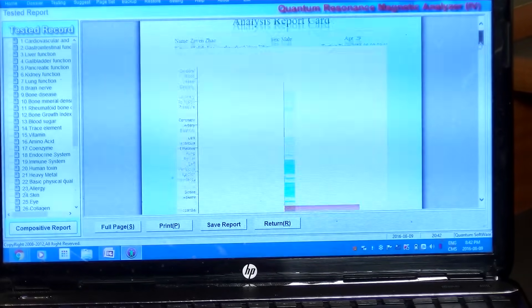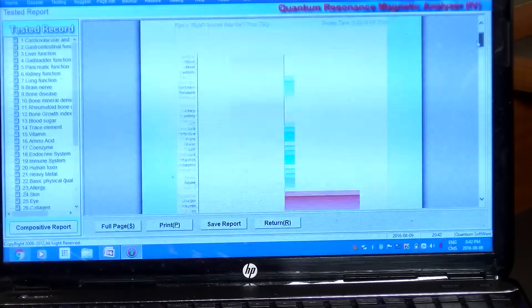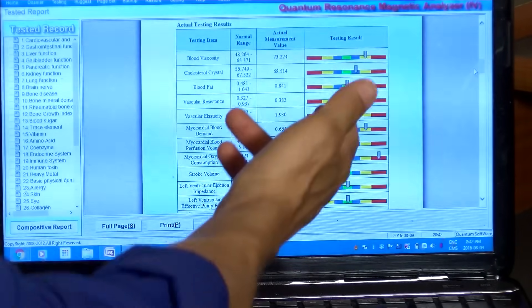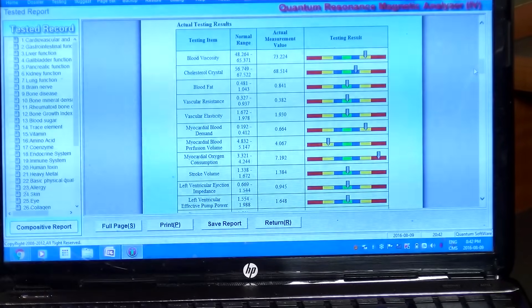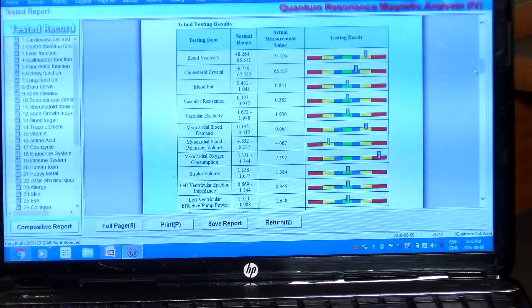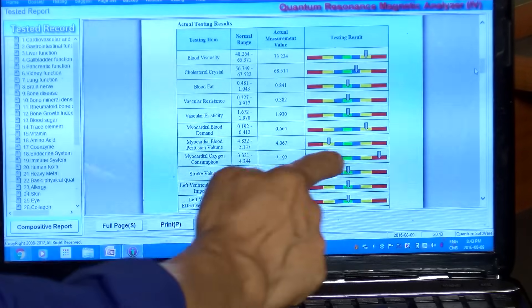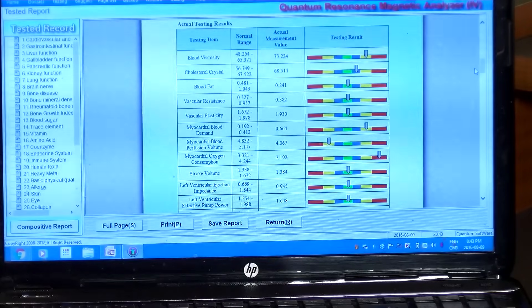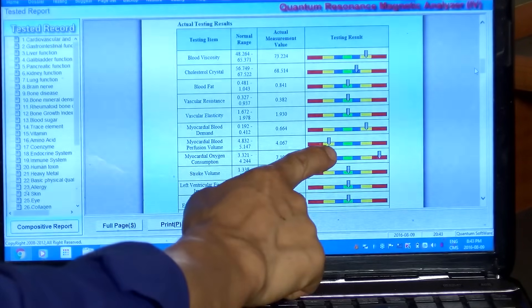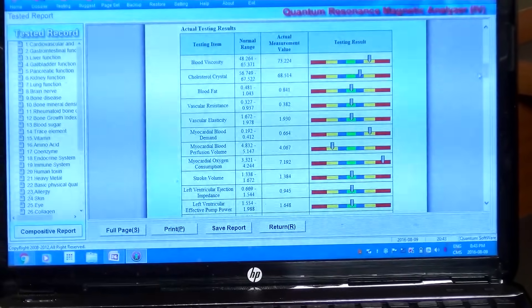We're looking at the cardiovascular system on this first reading. The green bars in the center mean normal — nothing to worry about. Dark blue bars are mildly abnormal, which is also okay. What I'm mainly looking for are yellow or red bars — red represents severe excess or severe deficiency, yellow indicates a notable weakness. In Zuin's case, his myocardial blood perfusion volume is slightly on the deficiency side and his oxygen consumption is a little high, but he doesn't have many severe readings.